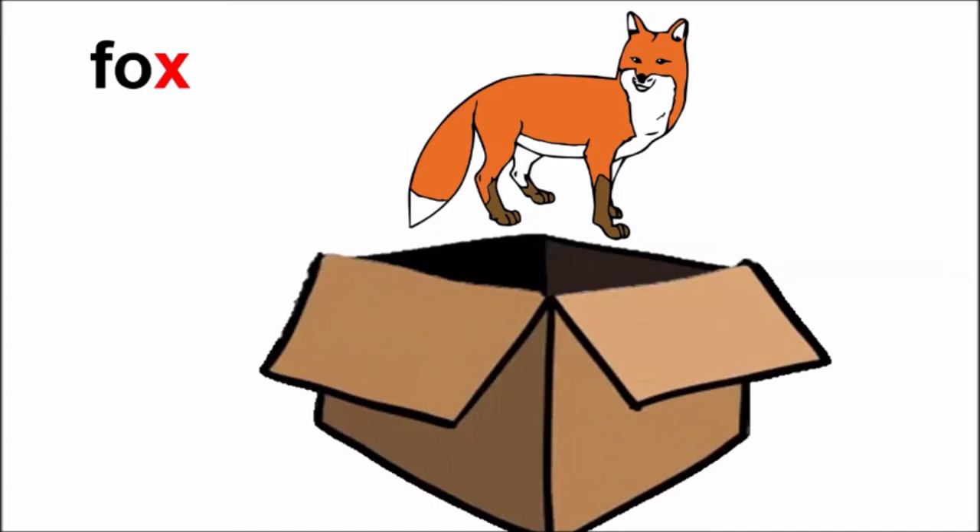Did you hear the sound of X in the word fox? Yes? Good! Children, fox is a wild animal. It is very dangerous.